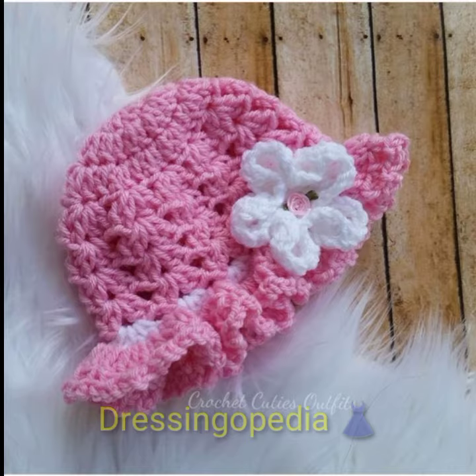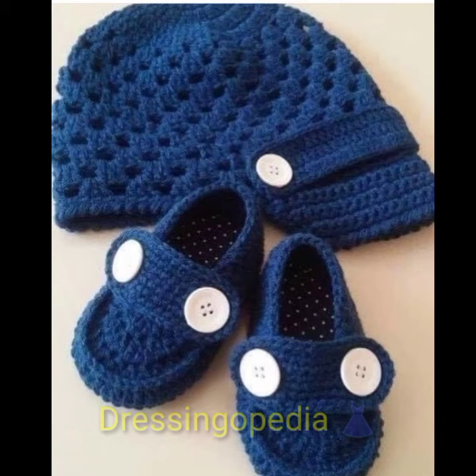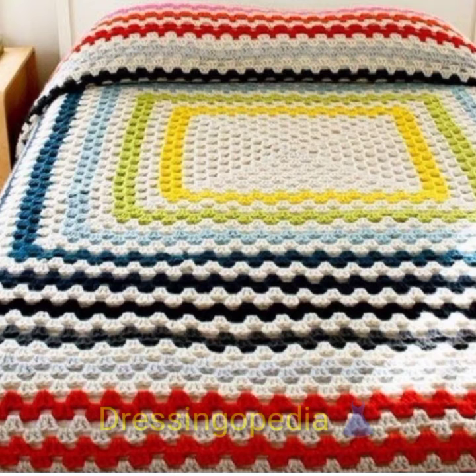I hope you will like this video. If you are new here, please don't forget to subscribe, like, and share. In this video you can see beautiful color combinations of caps, shoes, and frocks, and much more. If you want to make this kind of dress, you can take ideas from this video.